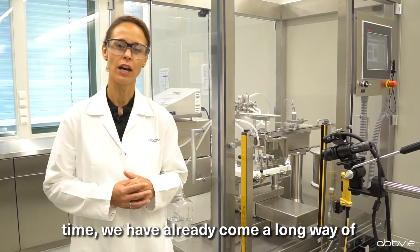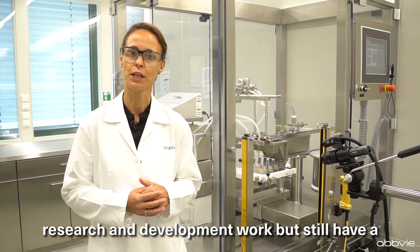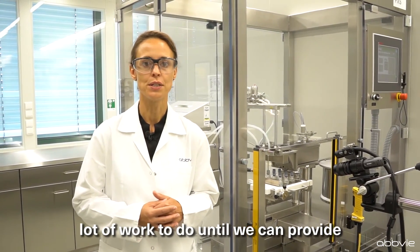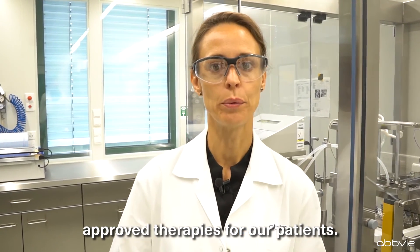Until that time, we have already come a long way of research and development work, but still have a lot of work to do until we can provide approved therapies for our patients.